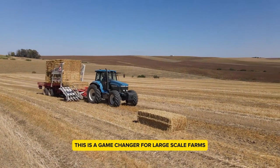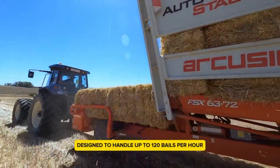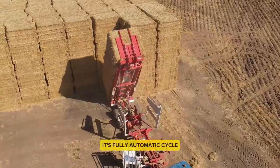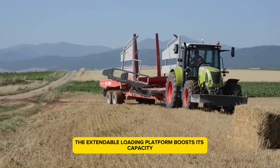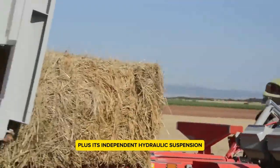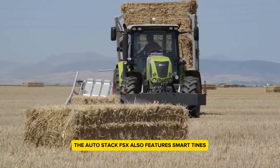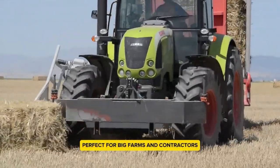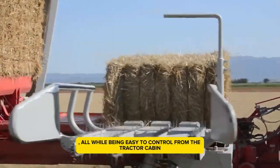The AutoStack FSX is a game changer for large-scale farms, making bale management a breeze. Designed to handle up to 120 bales per hour, it runs on a strong hydraulic system and needs a tractor with at least 140 horsepower to operate. Its fully automatic cycle means one person can easily collect and stack bales without extra help. The extendable loading platform boosts capacity and keeps everything stable. Its independent hydraulic suspension makes it adaptable to different terrains, so you don't have to worry about tipping over. The AutoStack FSX also features smart tines for smooth and safe unloading — perfect for big farms and contractors, slashing labor costs and time, all while being easy to control from the tractor cabin.